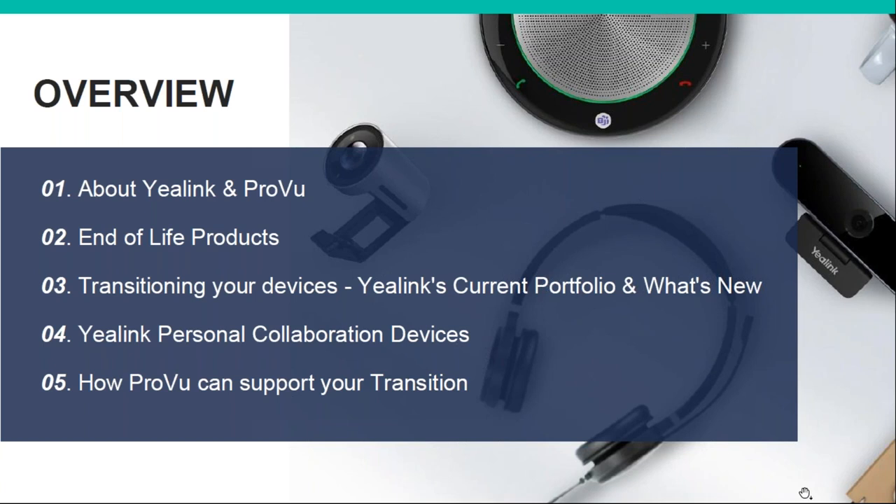The agenda for today: we've got a short intro about Yealink and Proview, some end-of-life products to go through — all of which have already been announced — just as a reminder to show you what the replacements are, and then transitioning your devices, showing you the current portfolio and what's new. We'll have a look at personal collaboration devices — headsets and speakerphones — and also a bit about how Proview can help support you.